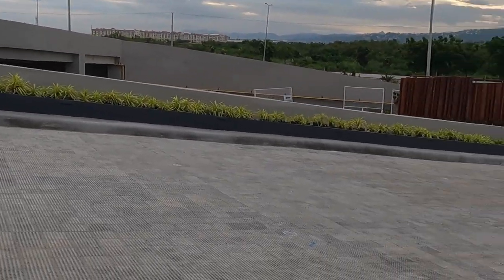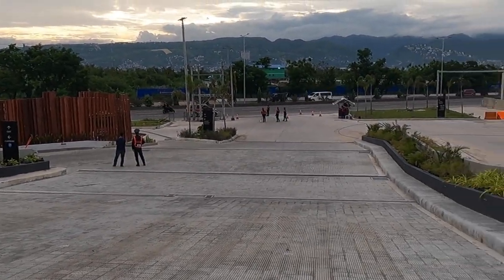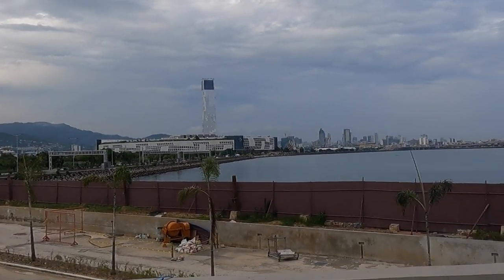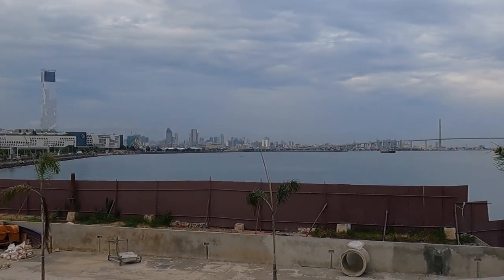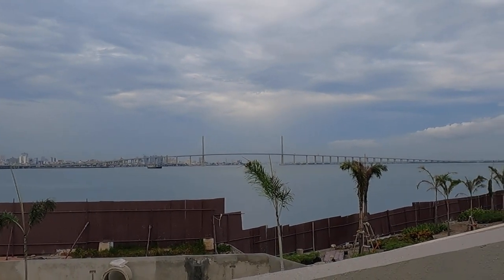I lived in Las Vegas for many, many years and traveled out of there quite a bit, so I'm familiar with casinos. This gives you an idea where it is. That is SM Seaside Mall right down there with a big tower, Cebu City back there, and the new bridge there.